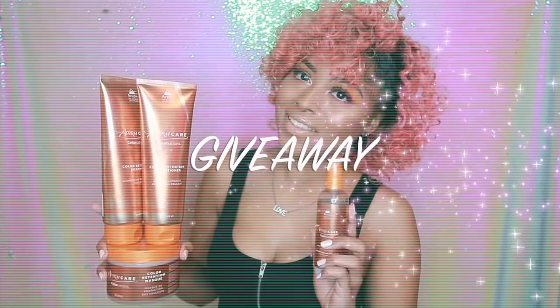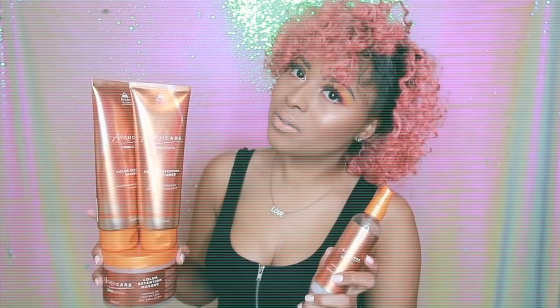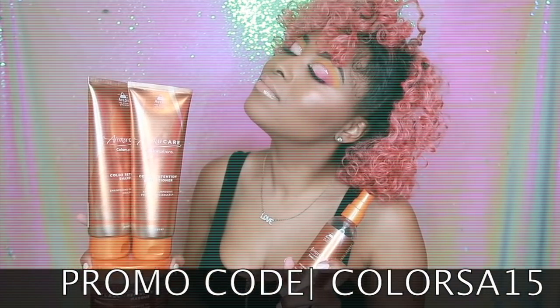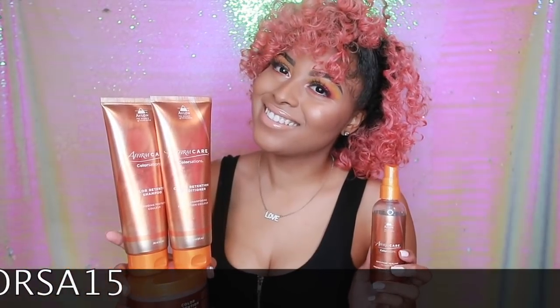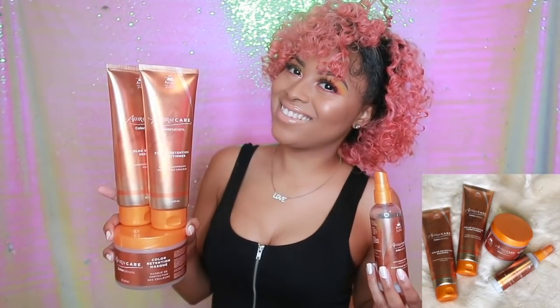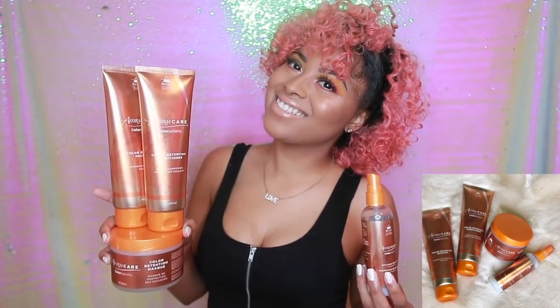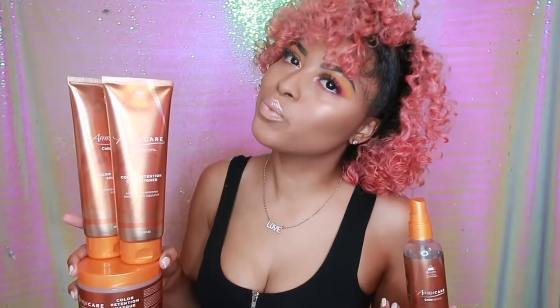Because me and Avalon love you all so much, we've teamed together to give away full sets to four lucky winners. Each set will include the shampoo, the conditioner, the mask, and the sealant. All you have to do is be a subscriber on this channel, follow me and Avalon on Instagram, and under my giveaway post, tag two of your curly hair or color-treated hair friends. All of this information will be in the description box below.